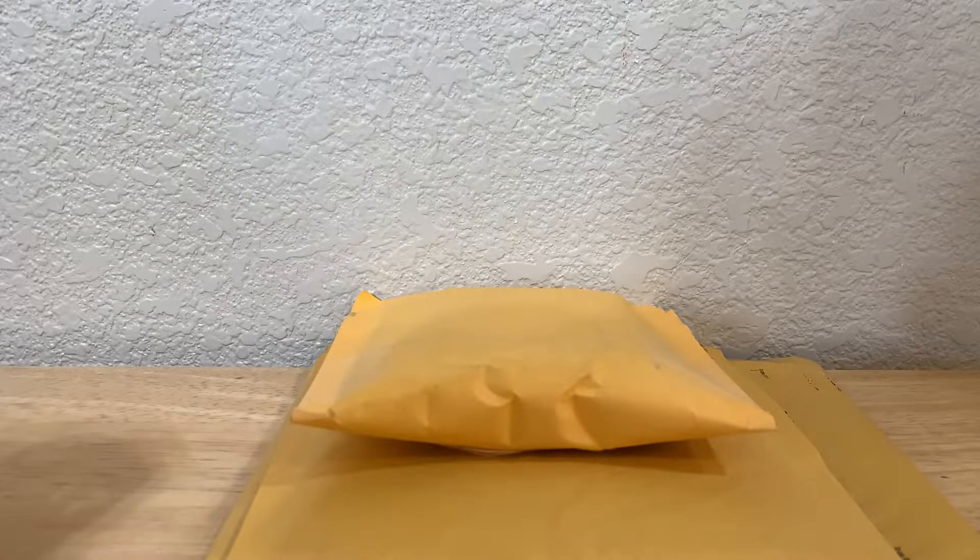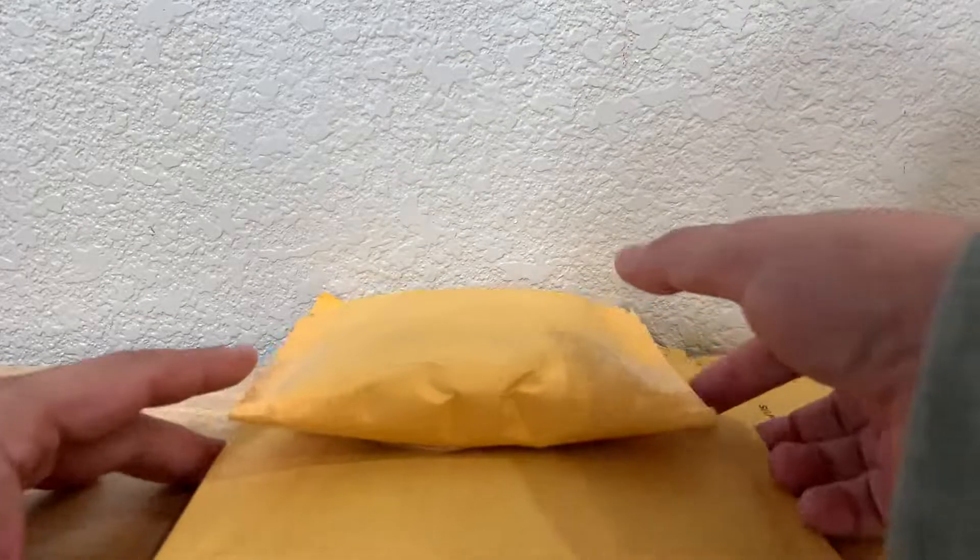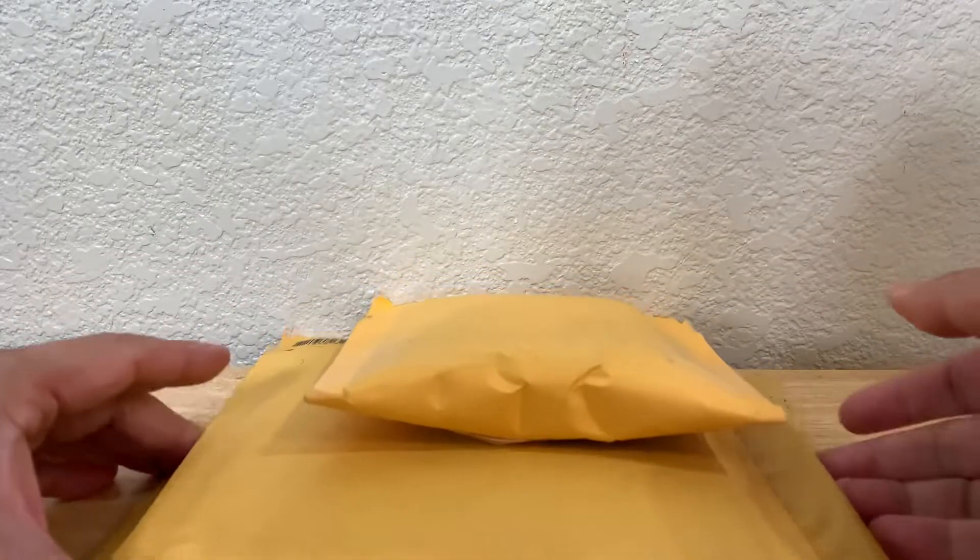Hey, what's going on guys? Brian back with a mail day video. Today I have three packages, so let's rip these open and see what we got.